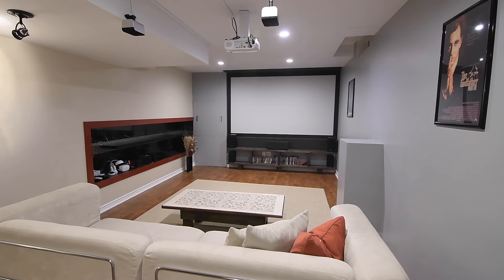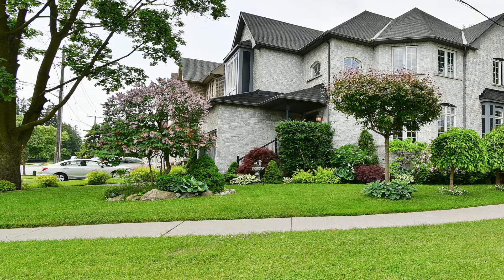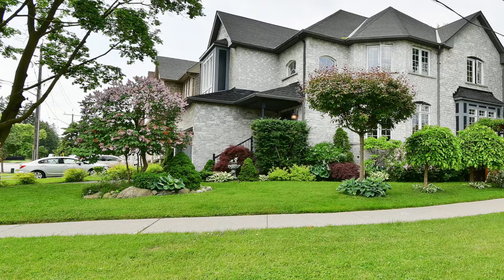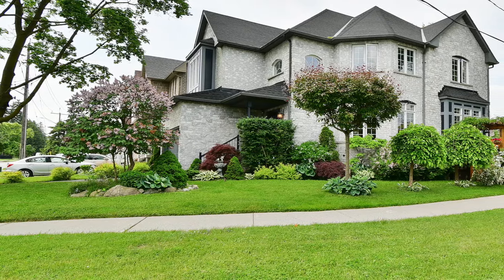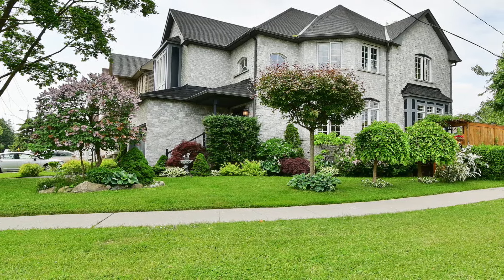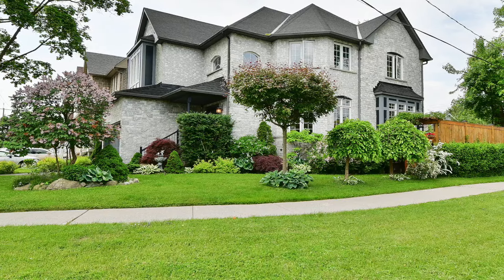Village East is a quiet neighbourhood that has an exceptional location in East Pickering, and many great amenities are within walking distance or minutes away by car, including the Smart Centre's Pickering Shopping Mall, restaurants and coffee shops, public transit, schools, plus the numerous nature trails that wind throughout nearby Brockridge Community Park and other green spaces.